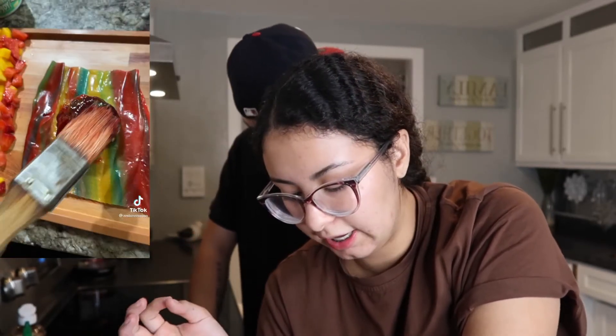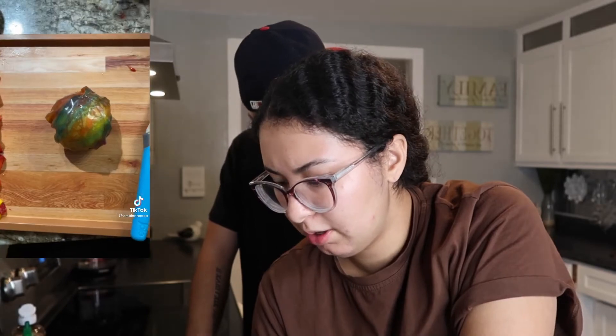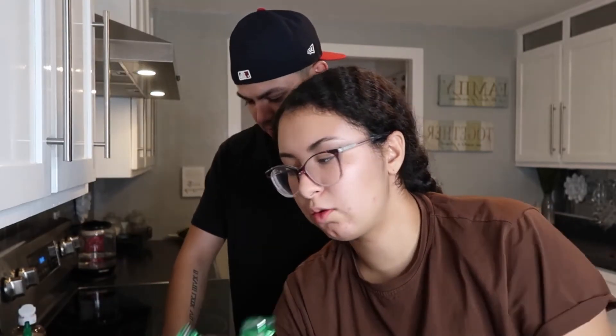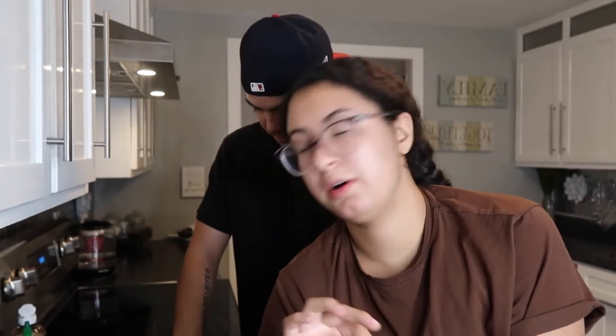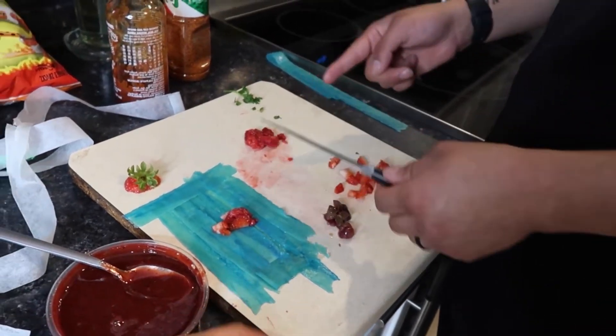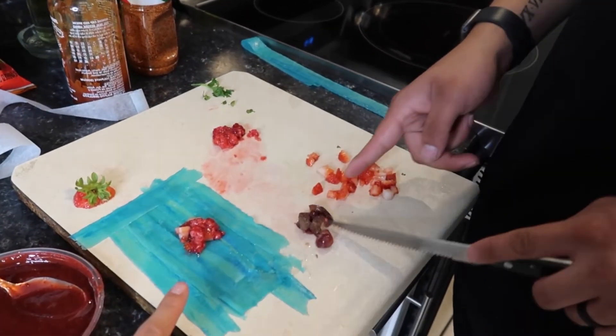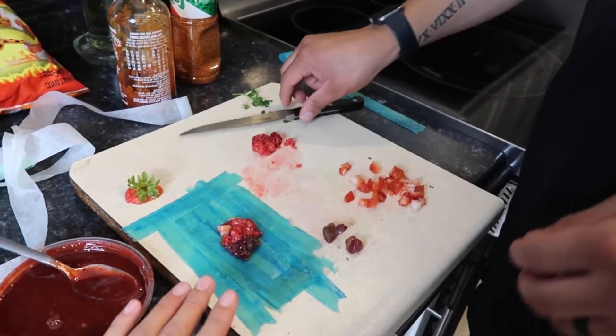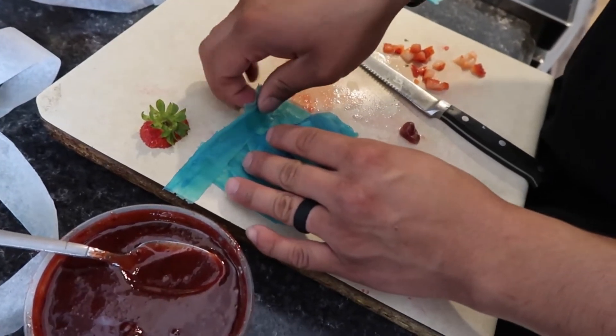We're on our fourth trendy thing. It's been out for a while but I wanted to try it — it's the fruit roll-up thing. This man got the wrong one and got Fruit by the Foot, but we're gonna make it work. We wrap it in fruit, then put chamoy and Tajin. We used strawberries, raspberries, and grapes because that's all we have, and Rigo is spreading the Fruit by the Foot strips and putting the fruit on.